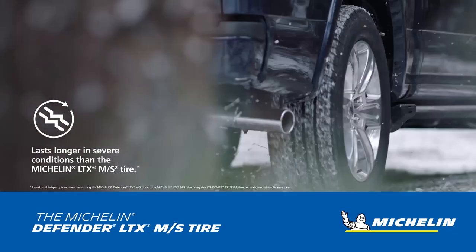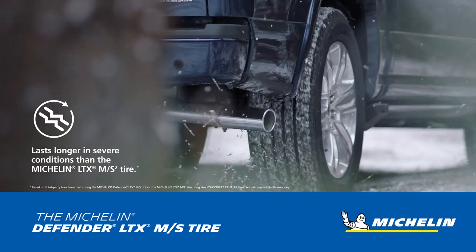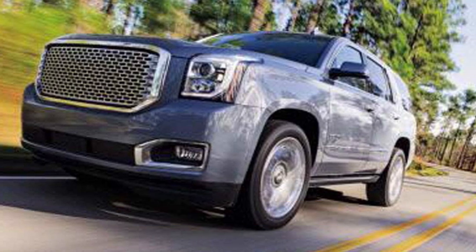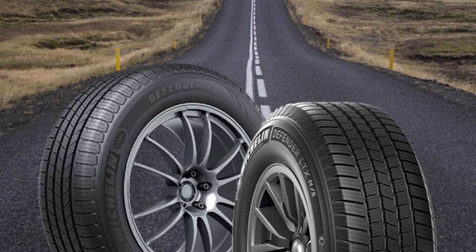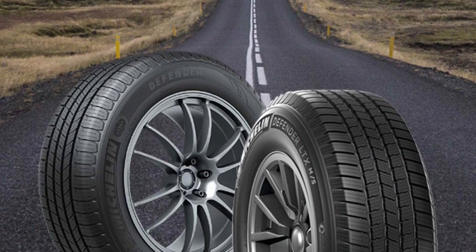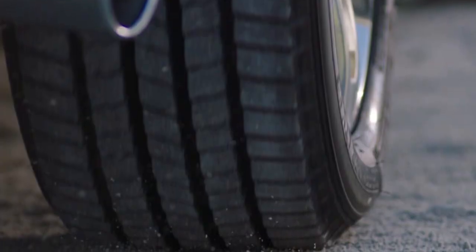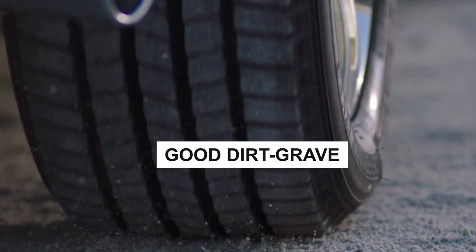However, the Terrain Contact HT is slightly better in all metrics. Michelin's is the most durable tire in its category when it comes to tread life. Overall, the Defender LTX MMS is the best highway all-season tire for truck and SUV owners that need a combination of stellar on-road performance characteristics and good dirt and gravel traction.